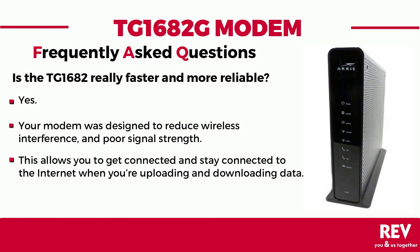Is the TG1682G really faster and more reliable? Yes. Your modem was designed to reduce wireless interference, providing a more stable internet connection by reducing unexpected breaks, slow network connection, slow data transfer, and poor signal strength. This allows you to get connected and stay connected to the internet when you're streaming videos and music, making phone calls, or uploading and downloading data.